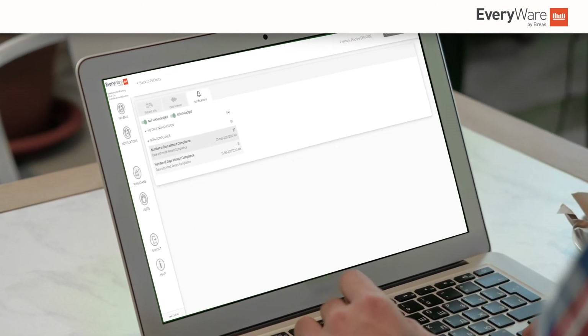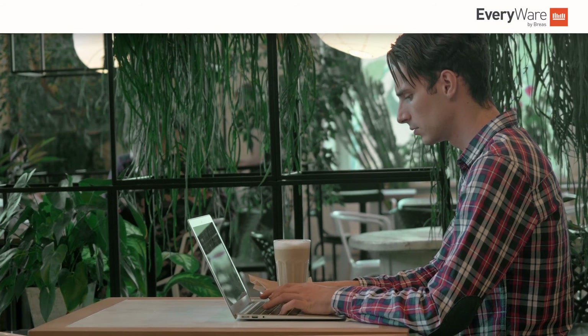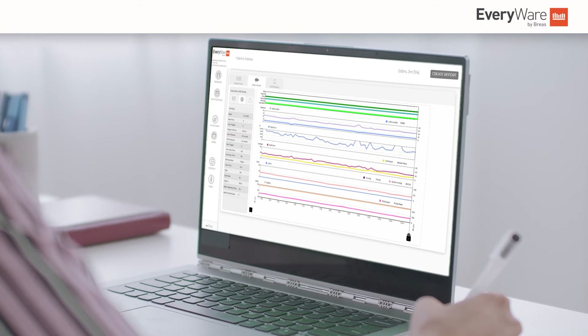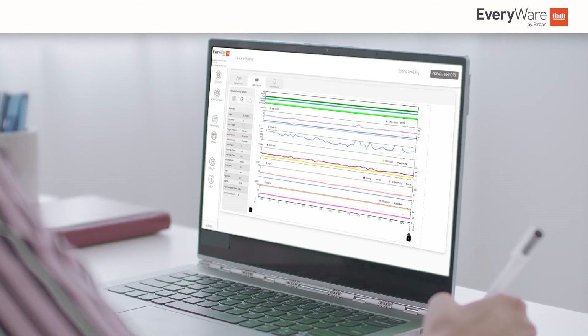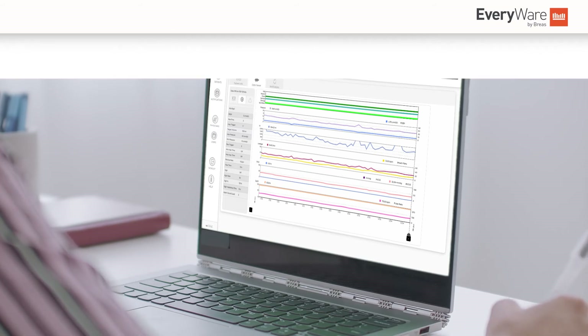From following up patients with low compliance or those struggling using their therapy, to preventing something more serious from happening, Everywhere's intuitive user interface and presentation of therapy data aims to generate intelligence-led insights about the patients being monitored.